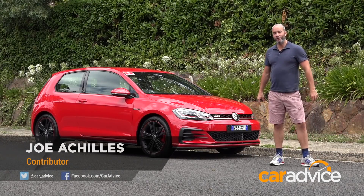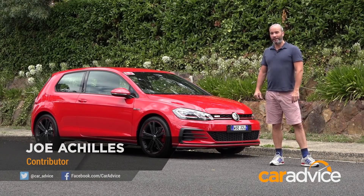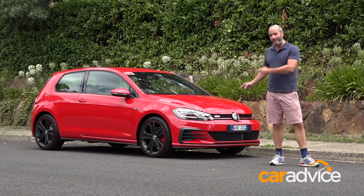This is the brand new 2018 Volkswagen Golf GTI Original. This model is unique to Australia. Let's head out and see what it's all about.